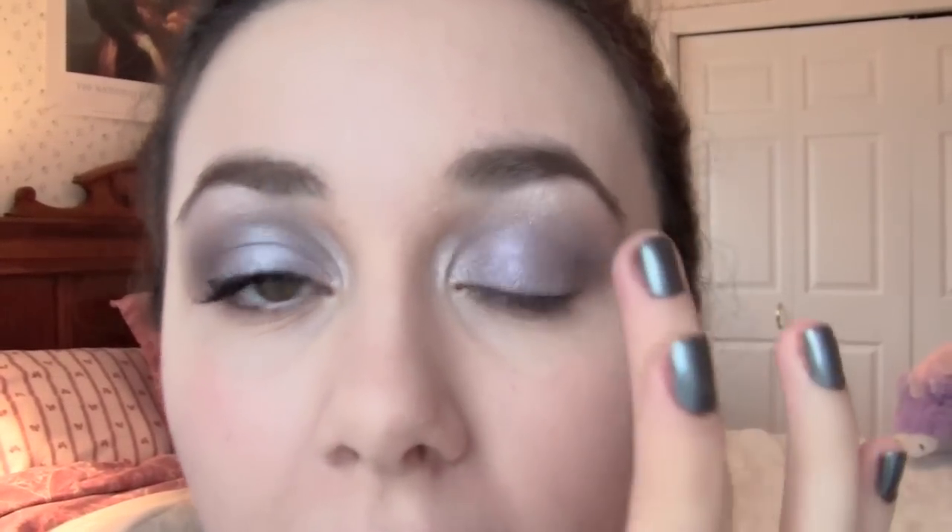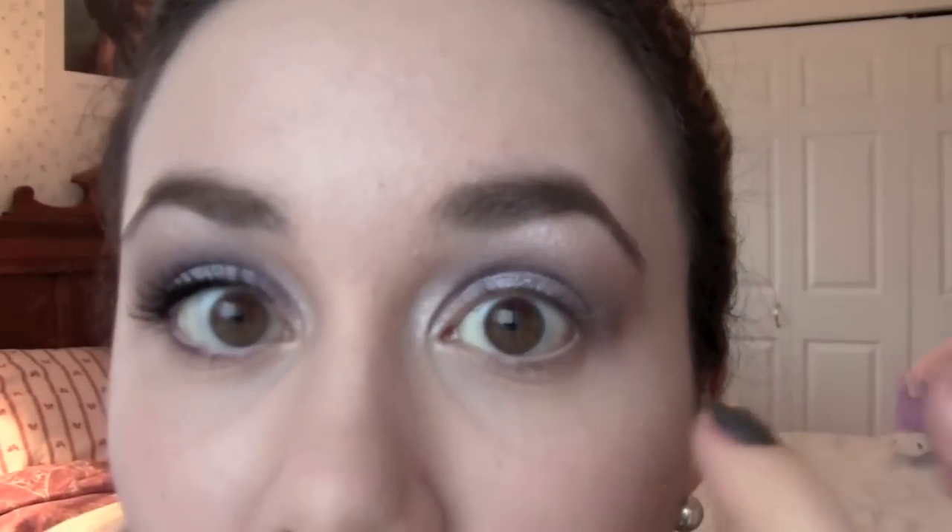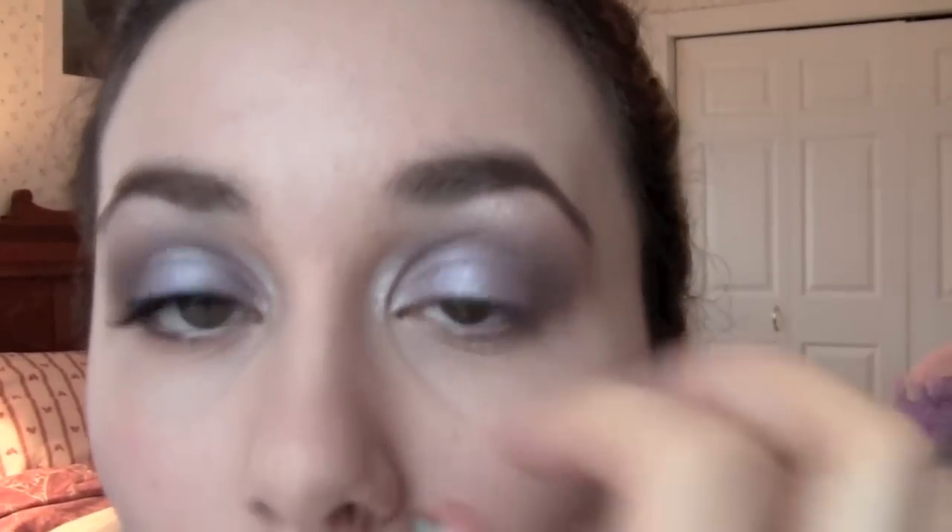I'm going to go in with a single eyeshadow from Covergirl — this is a bright frosty silver called Disco Ball, almost appropriately enough. I'm going to go in with my middle finger, rub a little bit onto my finger making sure there's not too much excess, and then just press it into the middle of my eyelid. This will make your eyes look bigger and brighter and it will brighten that purple. The silver in this eyeshadow will tie the whole eye look together — it makes a really big difference to this eye look.